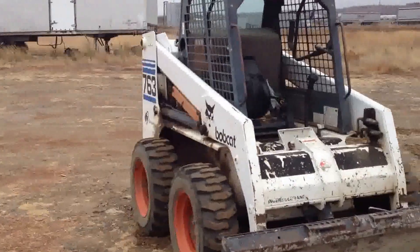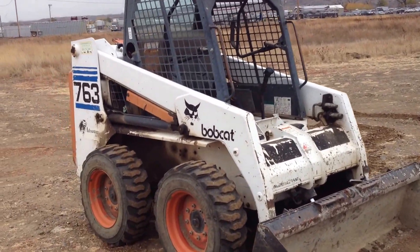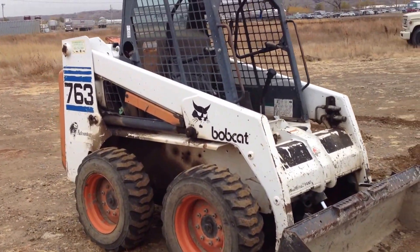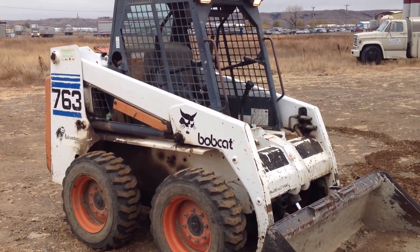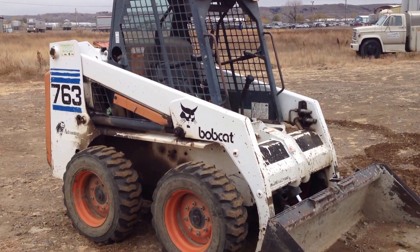This is part of the Curtis Construction Auction. It will be sold to the highest bidder regardless of price, Saturday, November 22nd in Miles City, Montana. Details at smithsalesco.com. Thanks.